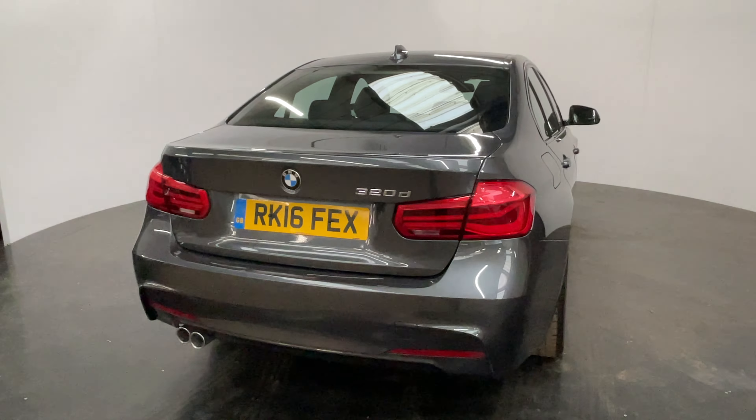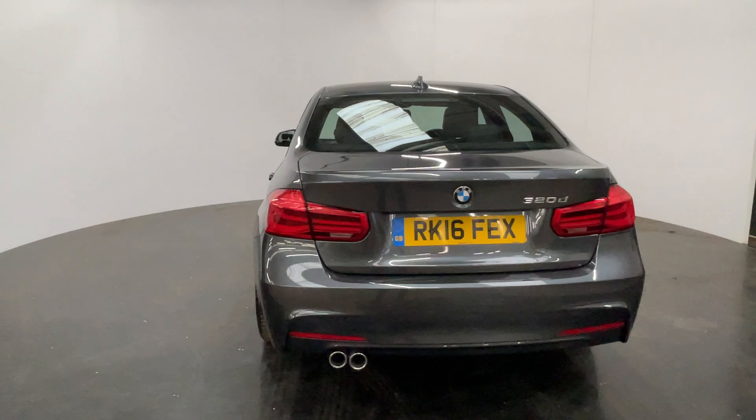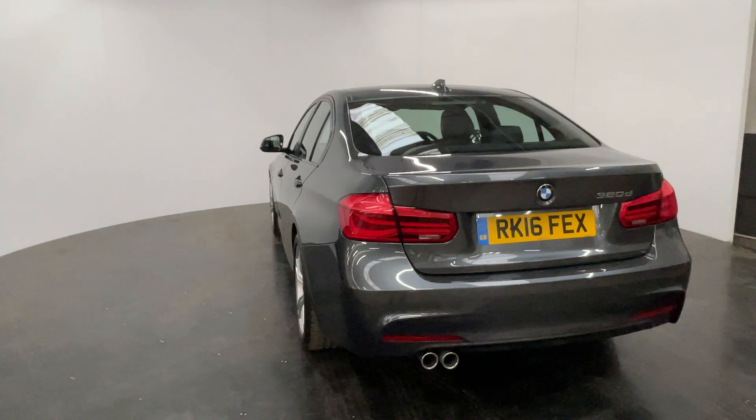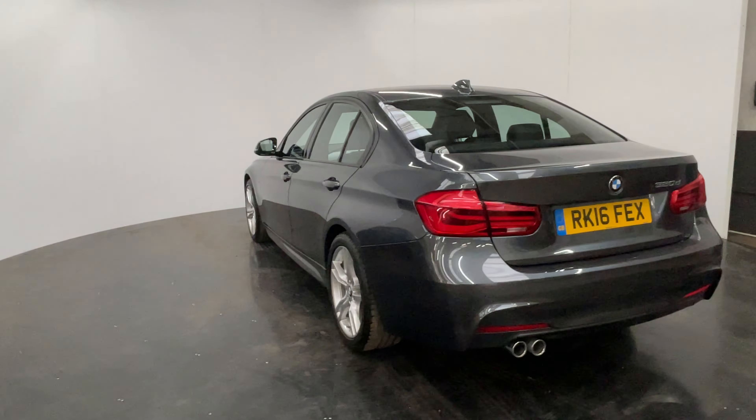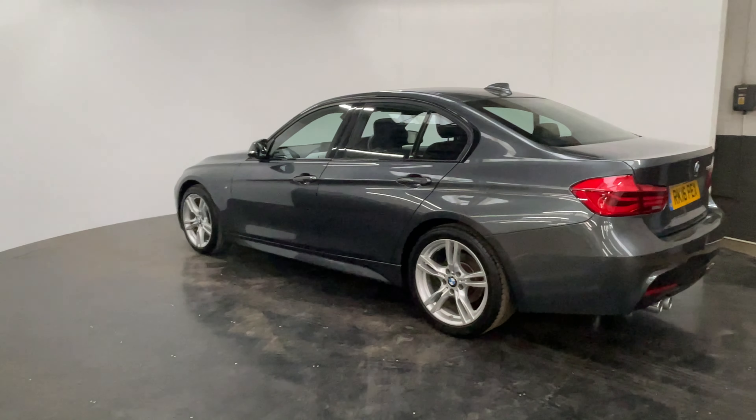The car's been independently inspected by an AA engineer who's been through a 128-point check, and you'll also receive 12-month AA breakdown cover, a three-month warranty which you can extend up to three years, and we'll offer finance from just 7.9% with a zero deposit.